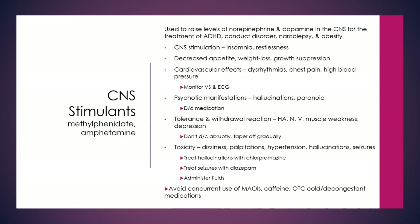Some cardiovascular effects like dysrhythmias, chest pain, and high blood pressure can also occur, so watch their vital signs and EKG. Psychotic manifestations such as hallucinations and paranoia can occur, and if this happens, it is definitely an indication to stop the medication.